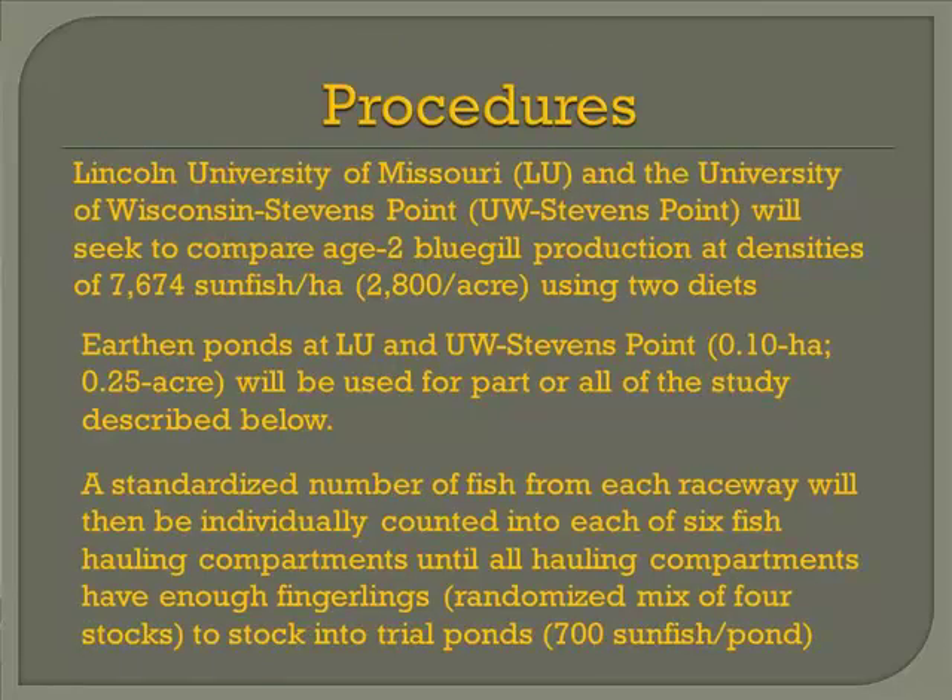The procedures were the same at Lincoln and University of Wisconsin. Fish were stocked in earthen ponds. Our two-year fish were pooled after the one-year study was done, and 700 were stocked in each quarter-acre pond, or one-tenth-hectare pond. The results of the first phase of the study did not affect the results of the second because those fish were pooled. A standard number of fish from each group was then stocked into each of the earthen ponds.